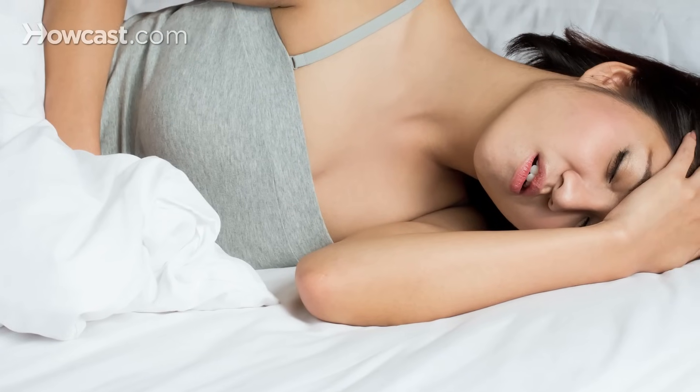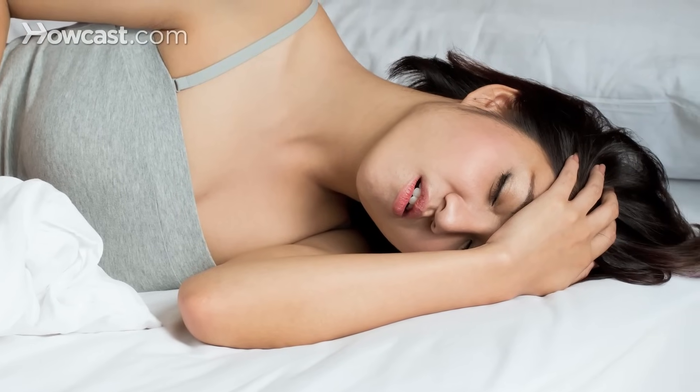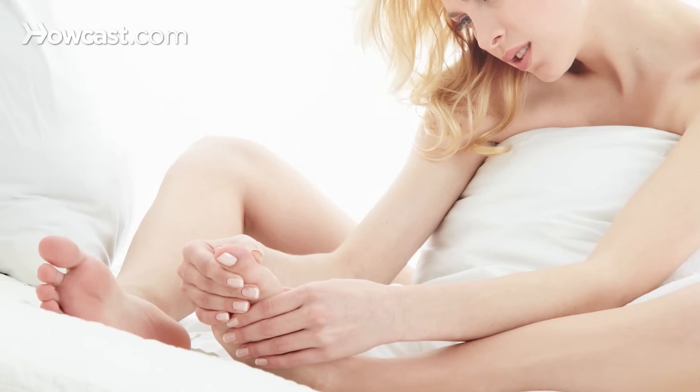One goes to bed and the attack either occurs while you're sleeping or you first notice it when you get out of bed in the morning. Patients describe the pain as so intense that just sheets alone touching it can cause excruciating pain.